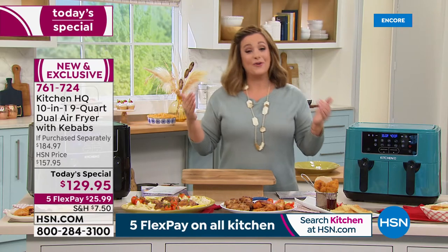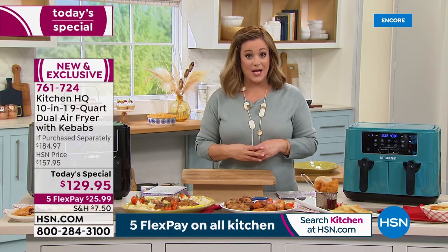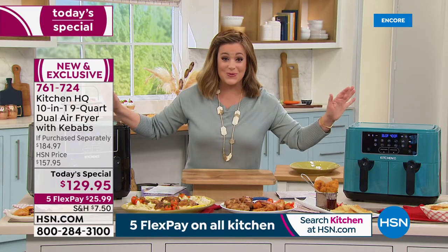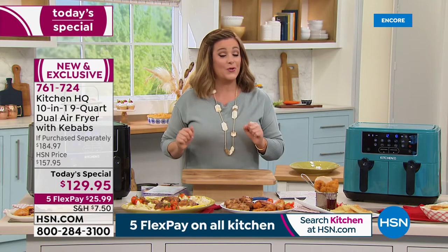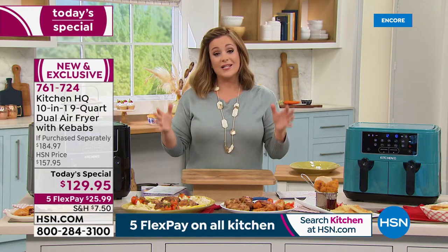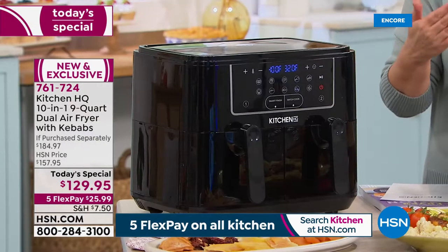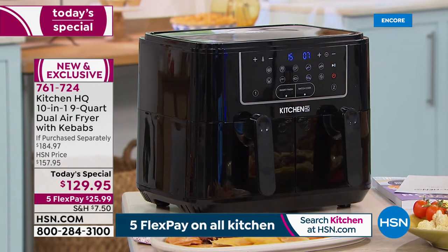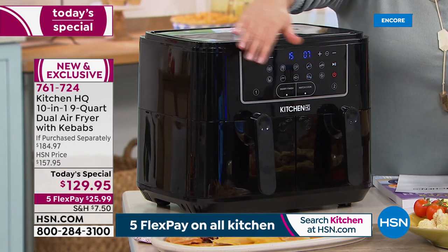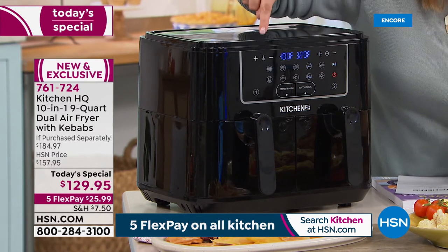That's what's made air fryers the number one fastest growing kitchen countertop appliance. No waiting for the oven to preheat — you press a button and let the machine do the rest. This is from our Kitchen HQ brand, a product specifically designed and made for the HSN customer. They're here to walk you through every step and every culinary and kitchen challenge you might face.